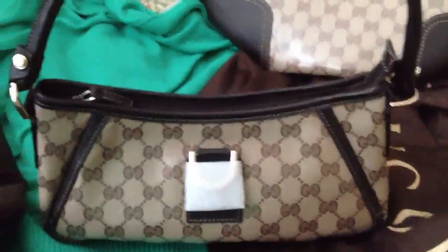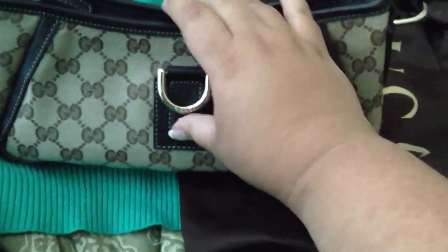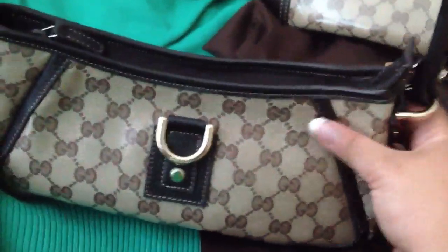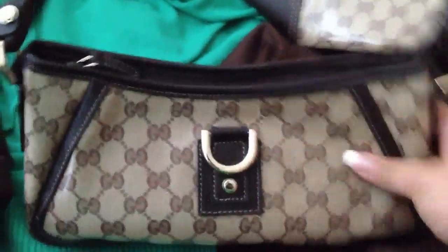It's a little Gucci pochette — it matches! It has a little horse bit detail with the Gucci logo in gold. This one is also in the crystal collection.